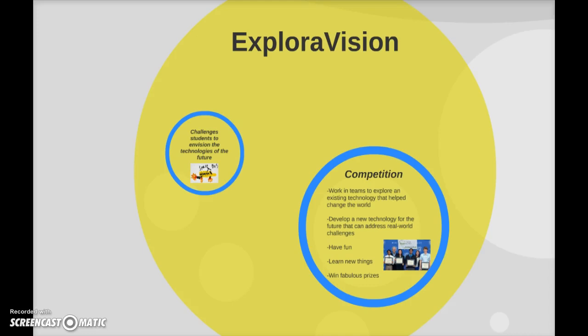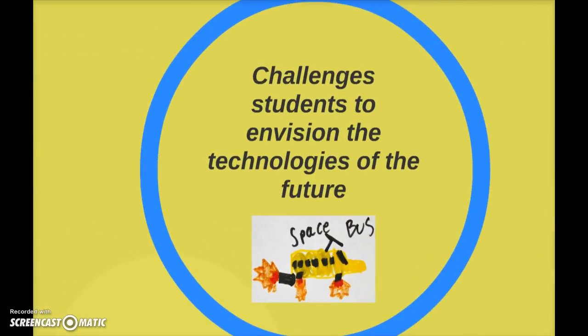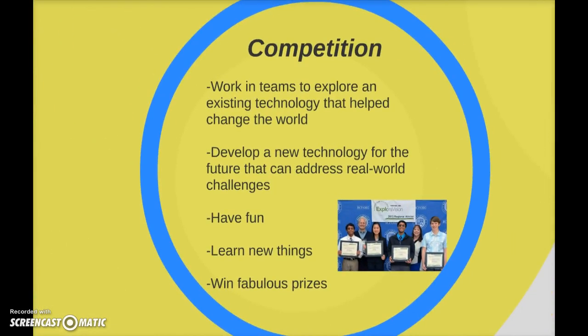Explorer Vision is an opportunity for all of us to work together to look at new technologies for the future. I know a lot of you are working independently at your computers and at your own pace on this class, and that's pretty cool. But we'll actually be working together in teams on this project in order to collaborate and really think critically about a certain type of existing technology that's helped or changed the world in some way, and how we can see it in the future addressing real-world challenges. The goal is to have fun, work together, share ideas, learn new things — and we can also win some fabulous prizes.